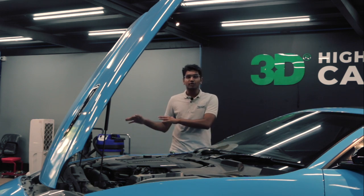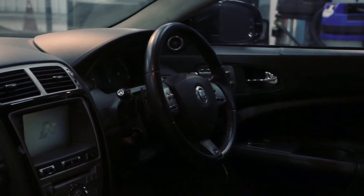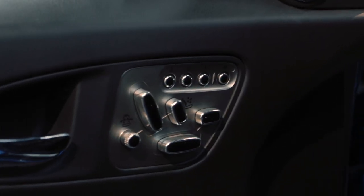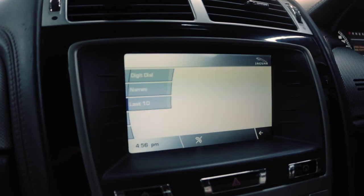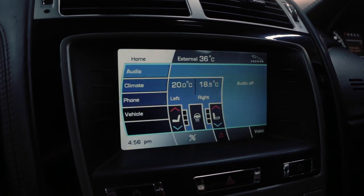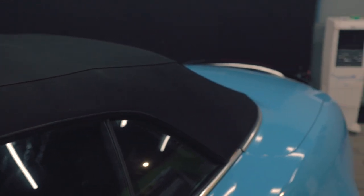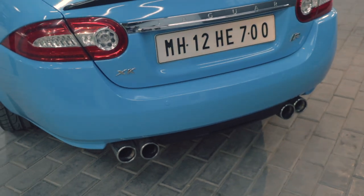That old gearbox is something that can be overlooked because of this stonking great engine. The XKR's interior is still luxurious and gives you that 'I am a rich old man' feel, although some of the switchgear and the steering wheel are shared with Fords. It still gets a touchscreen infotainment system — ancient by today's standards — and a gorgeous analogue instrument cluster up front. Since this is the convertible variant, you get an automatic folding roof that retracts in about 18 seconds.